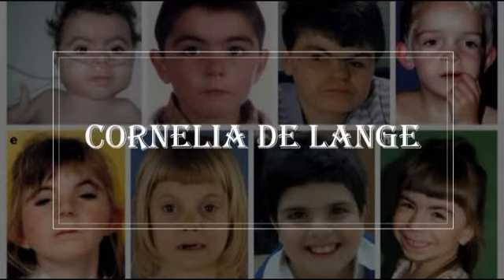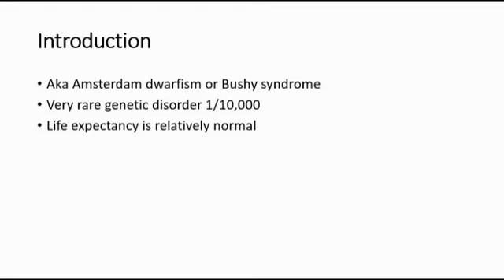Today in this video I'm going to talk about Cornelia de Lange syndrome, also known as Amsterdam dwarfism or Bushy syndrome. It is a very rare genetic disorder which occurs in 1 in 10,000 people, and the life expectancy is relatively normal for people with this syndrome. Most affected children live well into adulthood — for example, one article mentioned a woman with Cornelia de Lange syndrome who lived to age 61, and an affected man who lived to age 54.